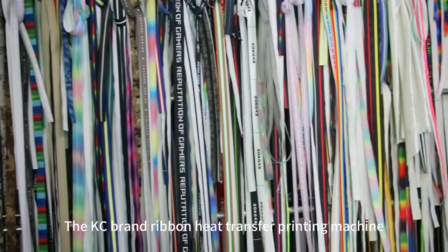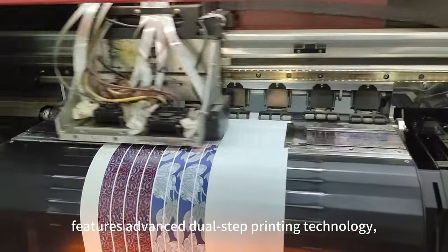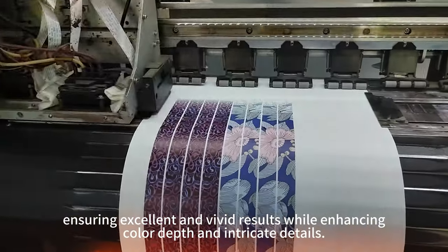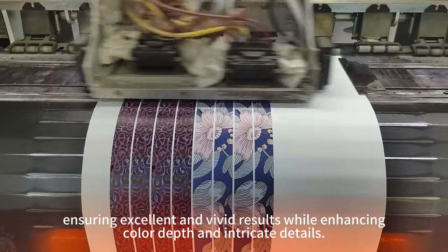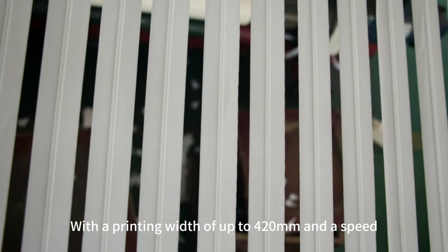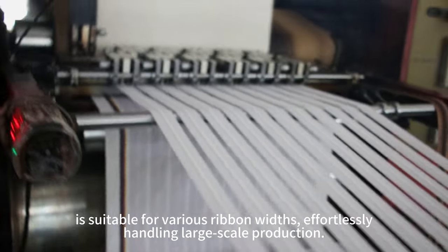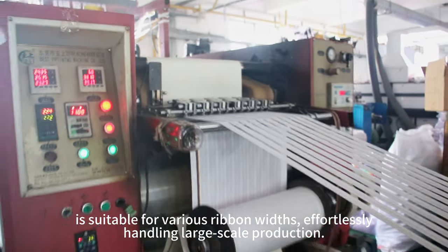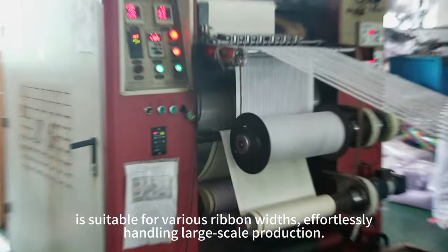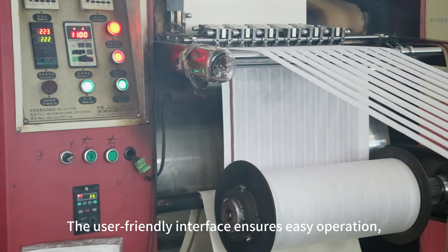The KC brand Ribbon Heat Transfer Printing Machine features advanced dual-step printing technology, ensuring excellent and vivid results while enhancing color depth and intricate details. With a printing width of up to 420 mm and a speed ranging from 80 to 160 m per hour, this machine is suitable for various ribbon widths, effortlessly handling large-scale production.